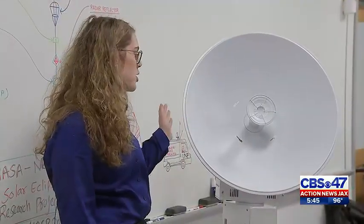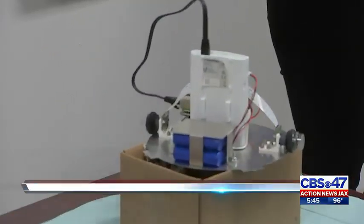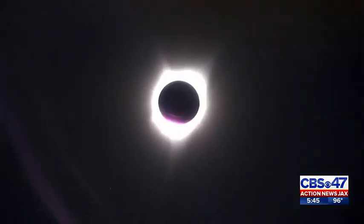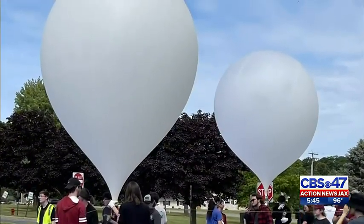Essentially, this is a supercharged Wi-Fi network, so it connects to the 360 camera unit here, and that's what's going to allow us to live stream the data. On the days of the eclipse launches, you'll be able to watch the data from the balloon in real time.